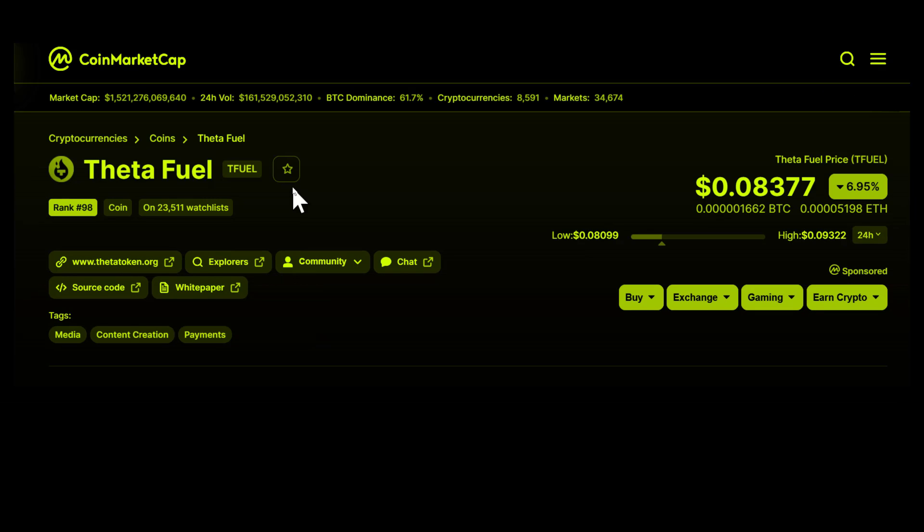Based on the current price of T-Fuel, $5,000 will get me 59,687 T-Fuel.